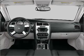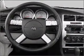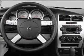Treat yourself to the splendor of a premium sound system. The anti-lock braking system will help deliver you safely to your destination.